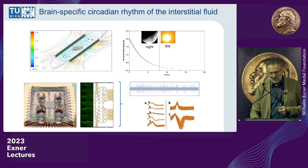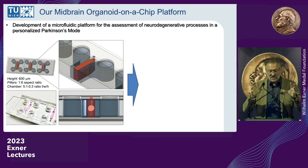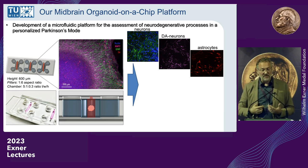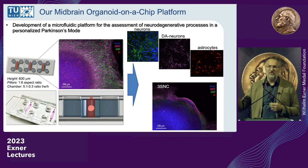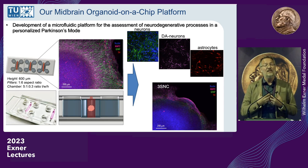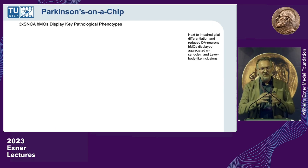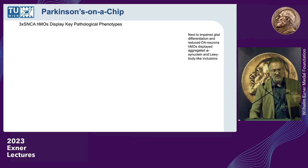A healthy midbrain on chip shows the cell mass with green normal neurons, magenta-stained dopaminergic neurons, and astrocytes — multiple neuron types in a more natural state. When we cultivate a midbrain from patients with a triple mutation in the alpha-synuclein gene — who all develop Parkinson's — the organoids look very different: smaller, compacted, with less neural outgrowth. We then needed to confirm whether we could actually see Parkinson's hallmarks: dopaminergic neurons dying out, and accumulation of misaggregated alpha-synuclein forming Lewy bodies.